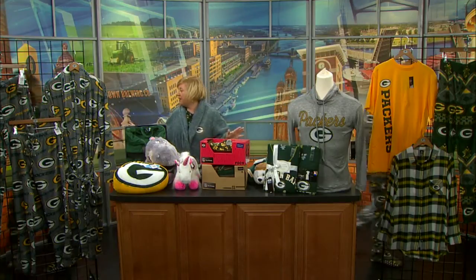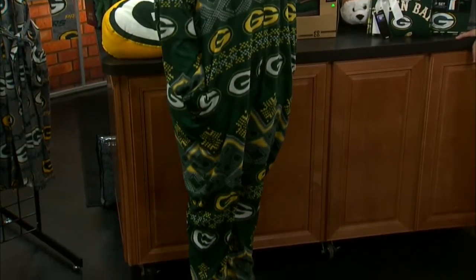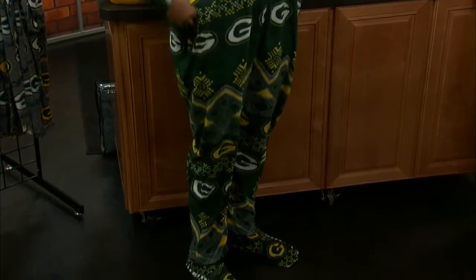They come in men's and ladies — they're kind of unisex, so they're great. This whole year, Lisa, you're wearing the green. These are the two patterns we have for the year. I love what Lisa's wearing.